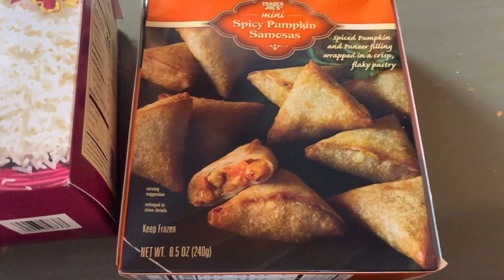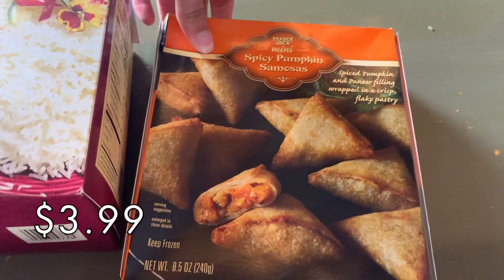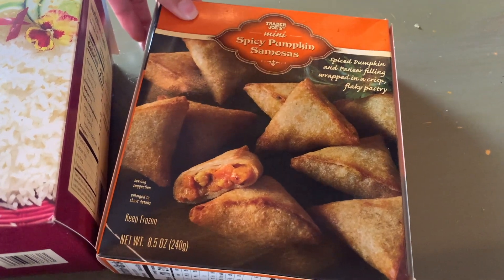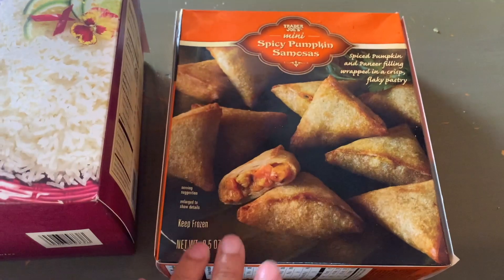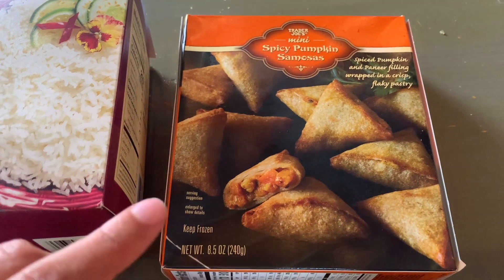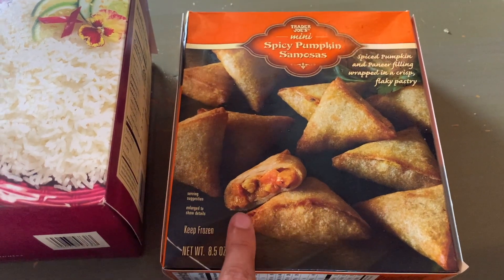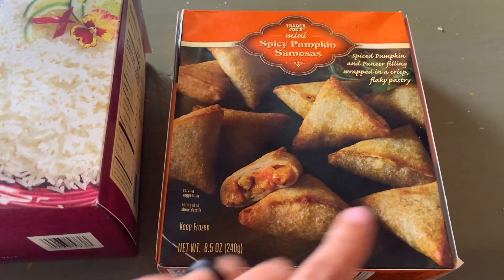Here is another pumpkin item. I actually haven't tried this but I've heard nothing but amazing things about these. They came out I think for the first time last year. These are the mini spicy pumpkin samosas. We've tried the other flavors of samosas from Trader Joe's and liked both of them — I'll link that Indian food taste test above — but I haven't tried these pumpkin ones and I've heard good things, so I'm very excited to try these.